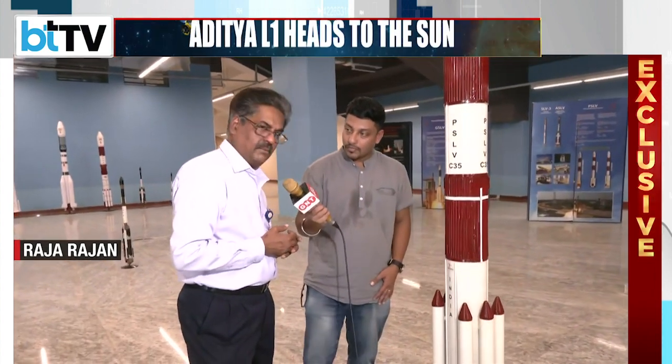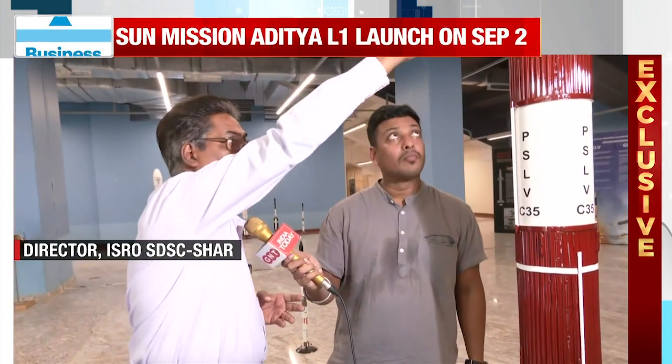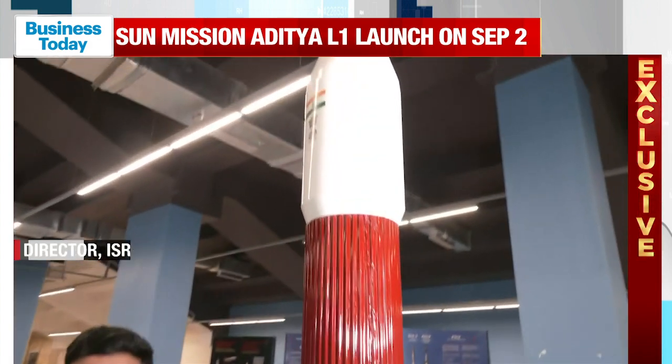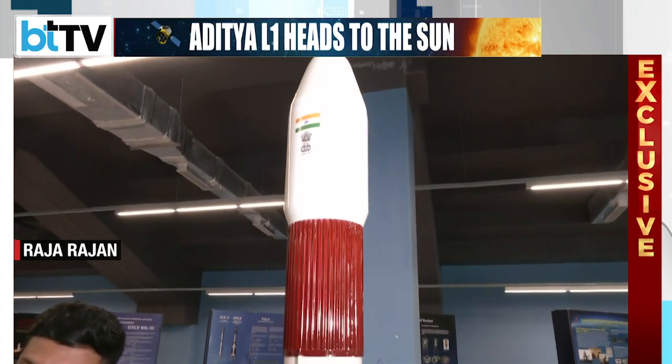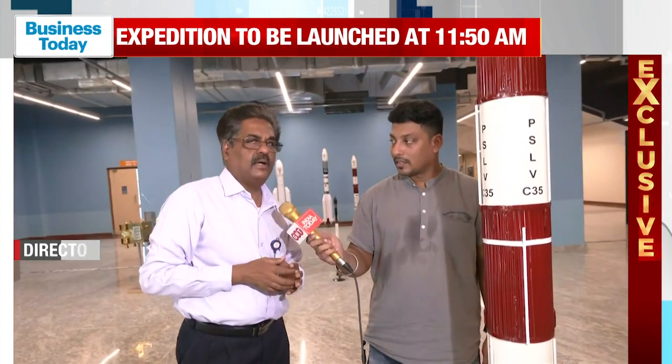Then we have the first stage PS1 with the S139 solid motor. Next is PS2, a 37.5-tonne liquid stage built at LPSC and IPRC. Then the PS3 stage is the third stage solid motor, cased at VSSC and cast at SJC Char. Finally, we have the PS4 engine, a liquid engine and the most trusted engine, which imparts the vehicle into orbit. There is also a heat shield providing a three-meter fairing that houses the spacecraft. Once it crosses the atmosphere, the heat shield comes off and the spacecraft is deployed.